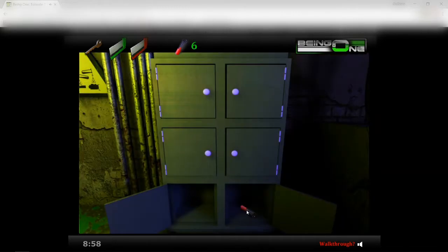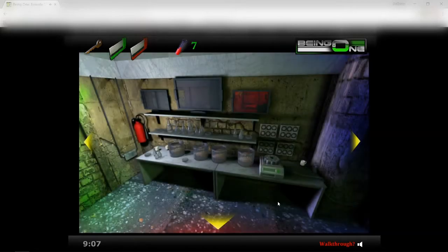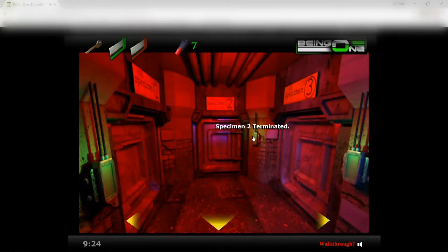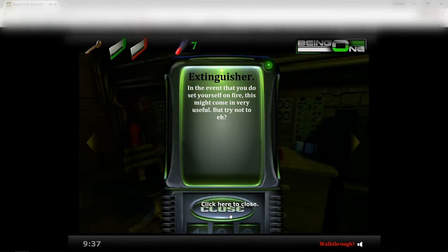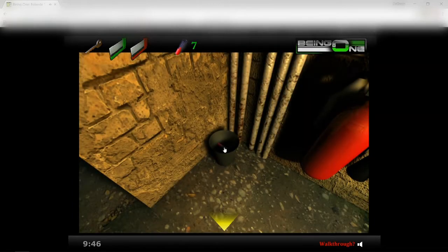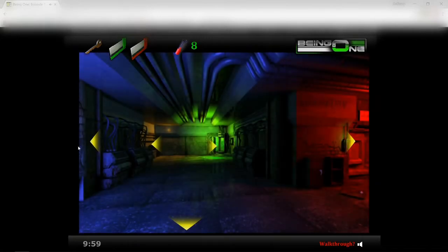Doors are jammed shut. Oh, finally I could open the bottom one but not the top ones. Dang it — where is the last sample? This is just driving me insane. Not there, not there, not in any of the specimen stuff. Extinguisher — 'In the event that you do set yourself on fire, this might become very useful, but try not to.' There we go — last sample! All right, let's do this.